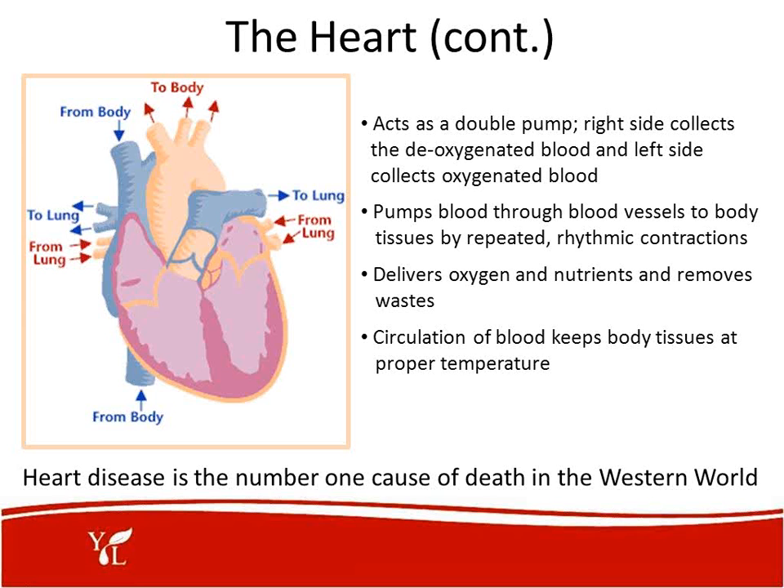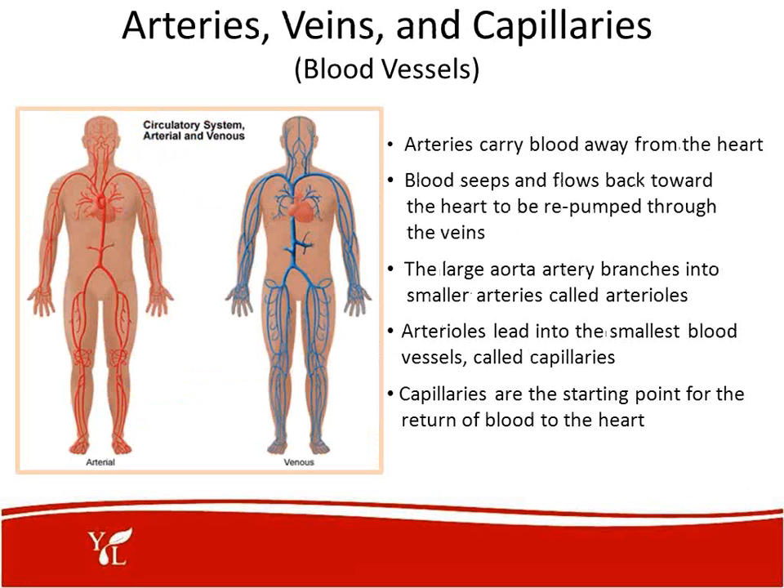The heart pumps blood through blood vessels to body tissues by repeated rhythmic contractions, delivering oxygen and nutrients and removing wastes. Circulation of the blood keeps body tissues at proper temperature. Heart disease is the number one cause of death in the Western world. Arteries carry blood away from the heart, and blood flows back through the veins. The large aorta branches into small arteries called arterioles, which lead into the smallest blood vessels called capillaries — the starting point for the return of blood to the heart.